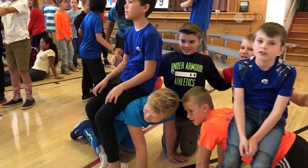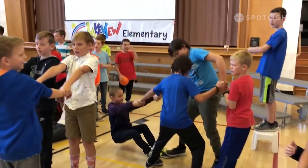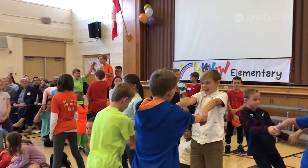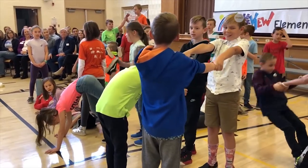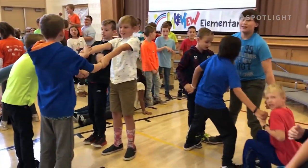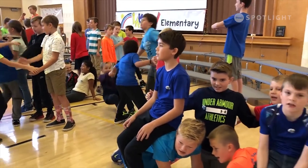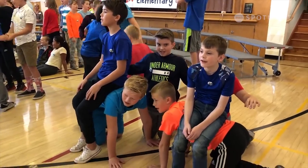Patiently I watch the clock — reading and writing are fun, that's true. But there's something else I can't wait to do. It's a special time of day when we all go out to play.